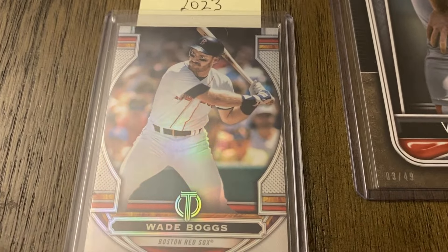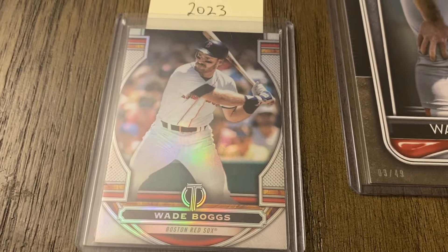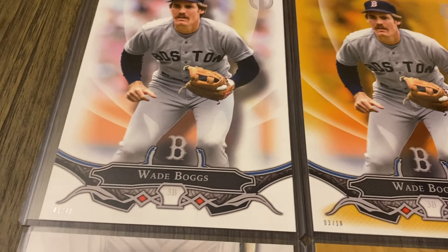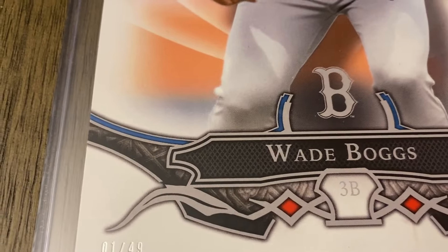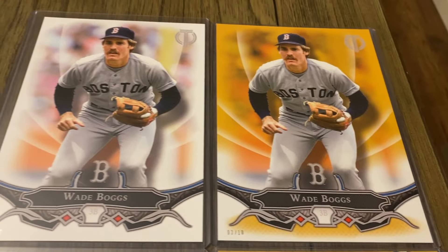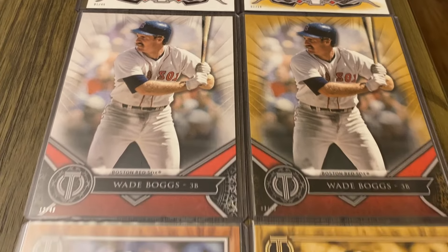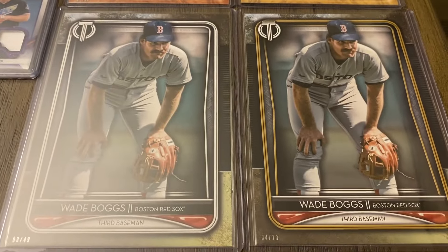The only other one is from 2023 — it's just the base. I don't have any of the parallel versions. And then finally, through Topps online exclusives, these are five-by-seven copies. From 2016, the regular is out of 49 and there's a gold version out of 10. Then these two are from 2017 — the regular and the gold. Then 2018, I have the regular and the gold. And then from 2020, the regular and the gold.